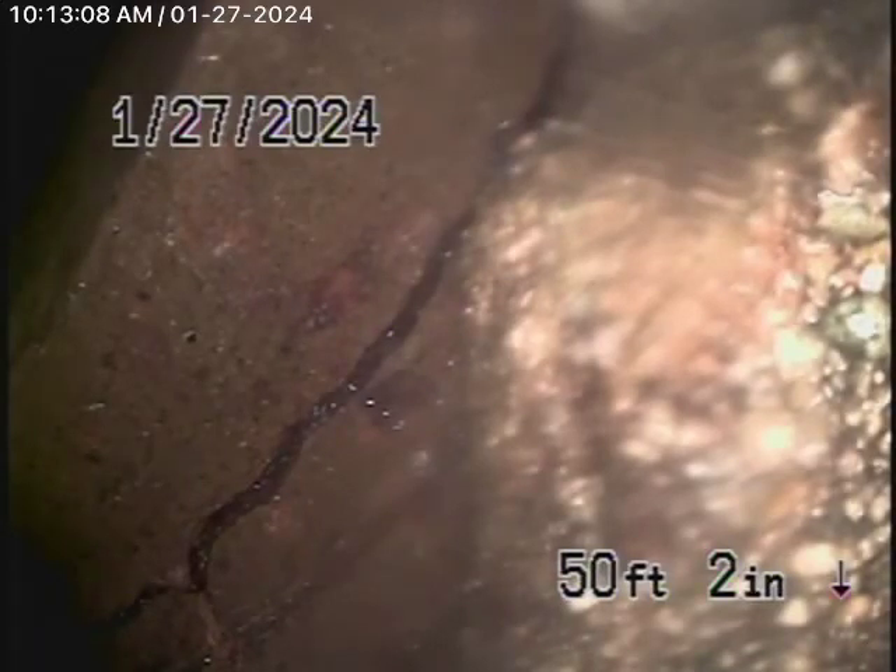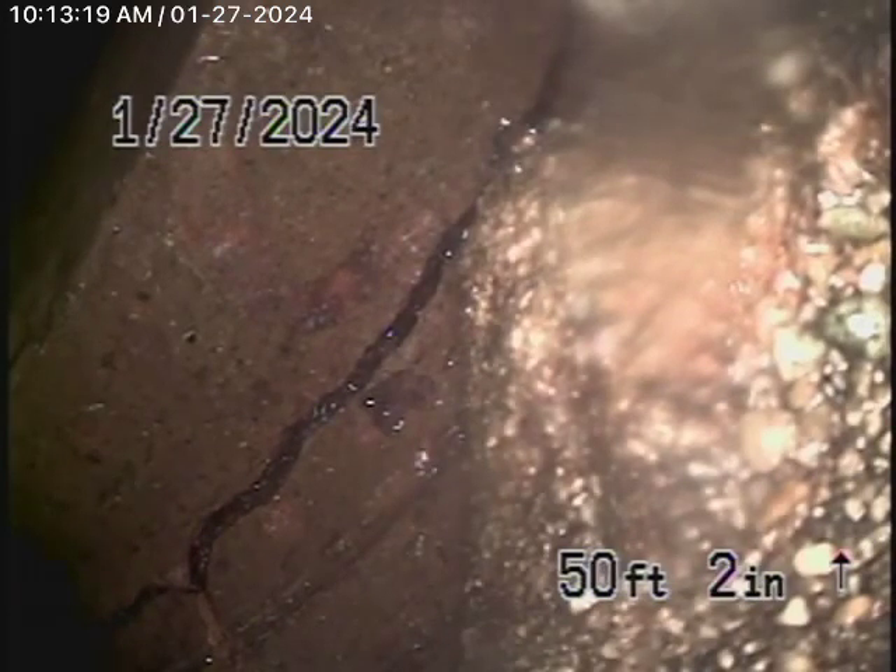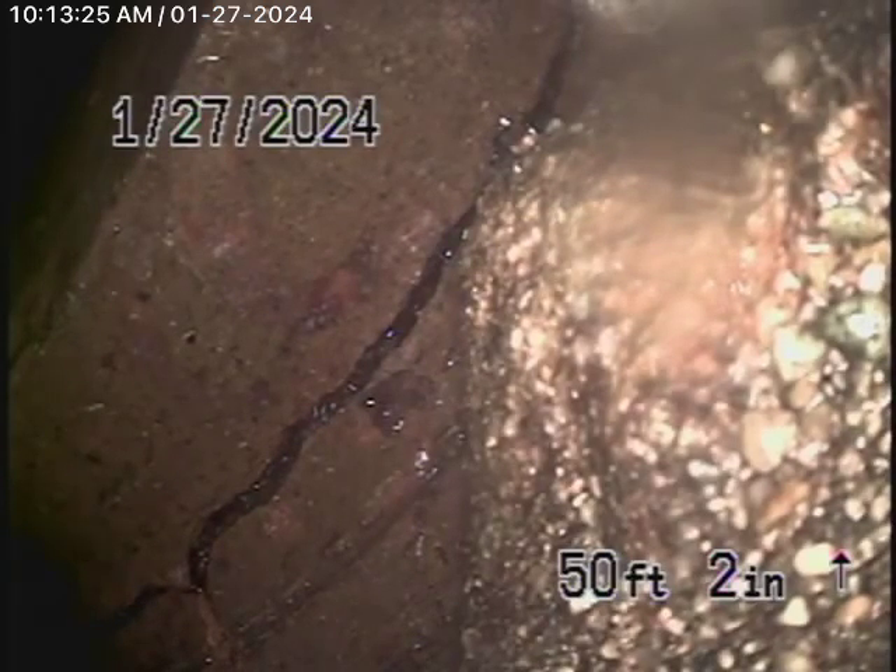We're here at 3206 Betty Drive, Los Angeles 90032, to check the main sewer line. We obviously cannot check every pipe in the house — you'll definitely want your general inspector to look at the plumbing underneath the house, which I highly recommend. We're here to check the main line, and this inspection is based on my opinion.